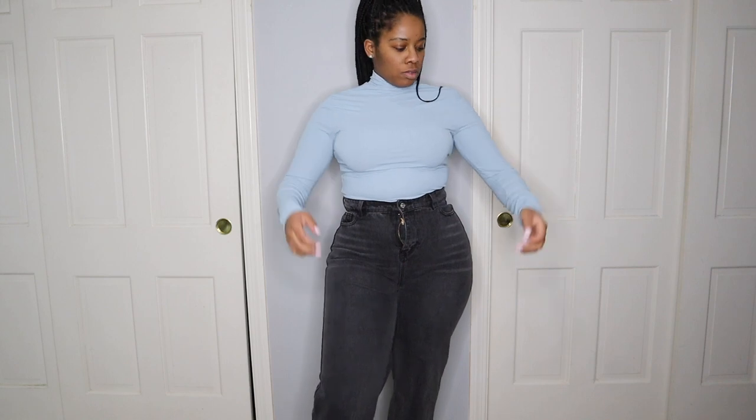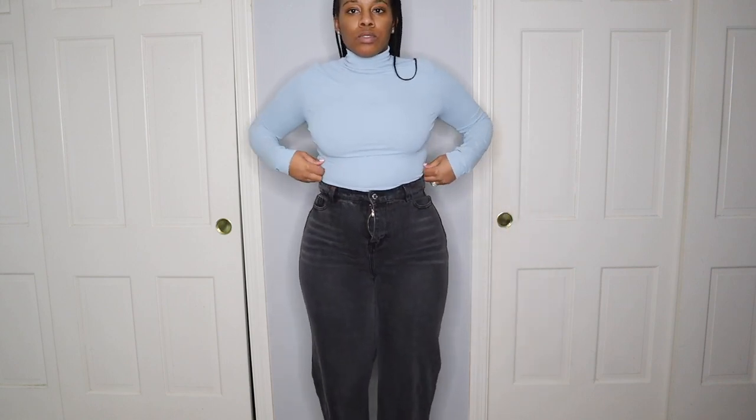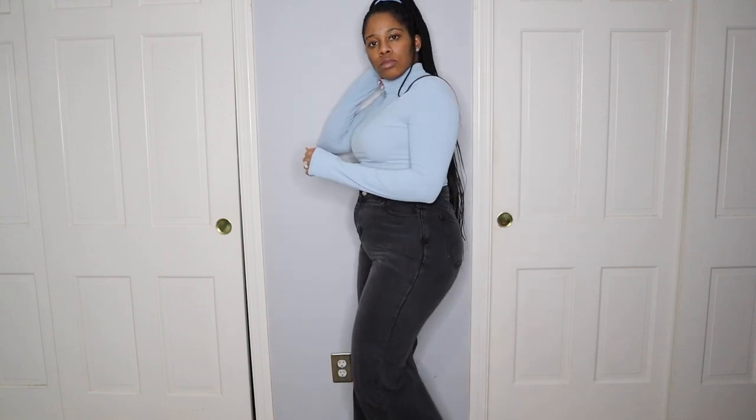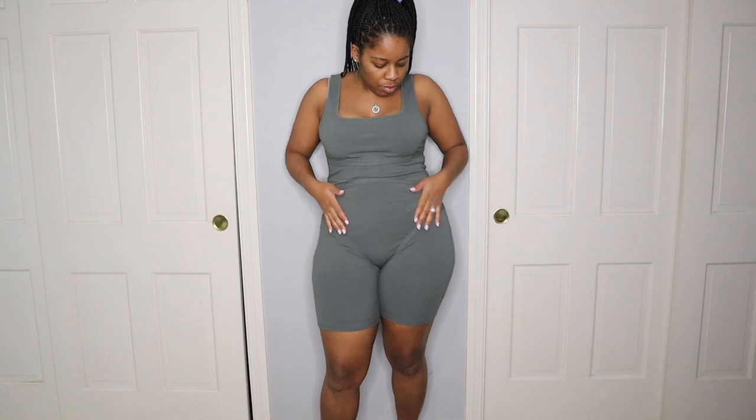Then just showing you this beautiful light blue turtleneck. This turtleneck is amazing, amazing, amazing. I definitely, definitely recommend it.